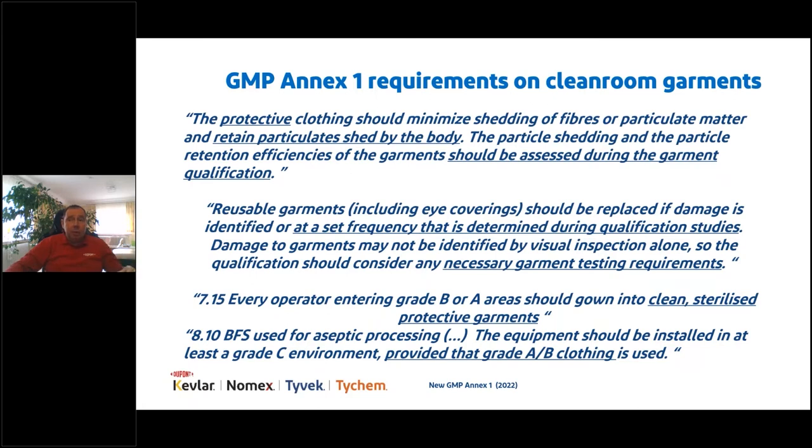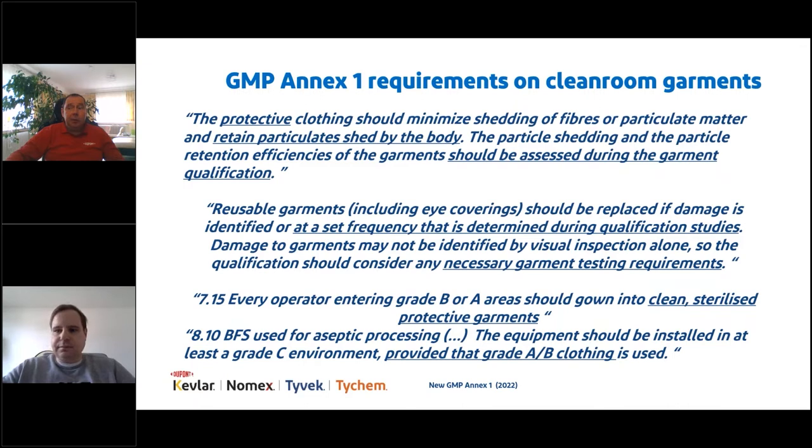Reusable clean room garments should be replaced if damage is identified or at a set frequency determined during qualification studies. Damage alone may not be identified by visual inspection; qualification should also consider necessary garment testing requirements. You must clearly know the limits of your reusable clean room garments and work with your garment manufacturer and supplier to know exactly when garments must be replaced at end of life.